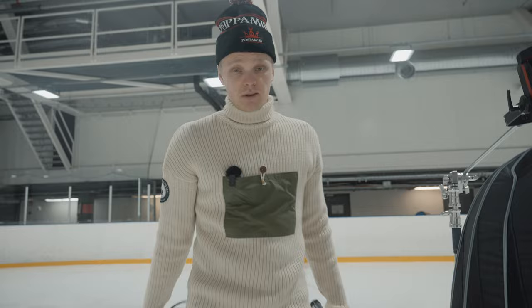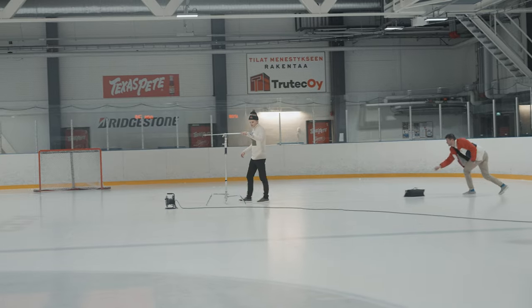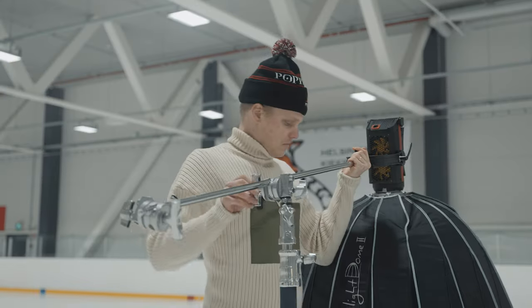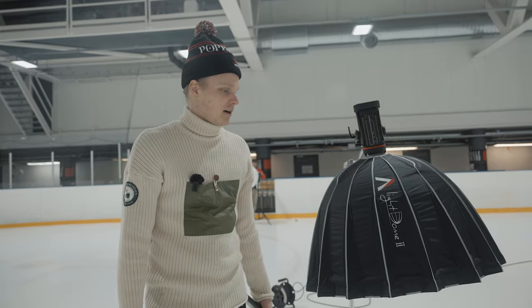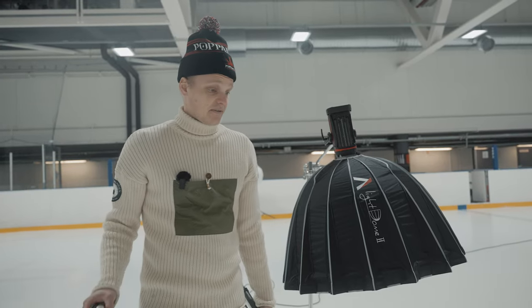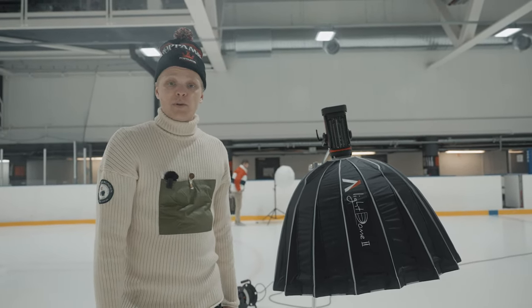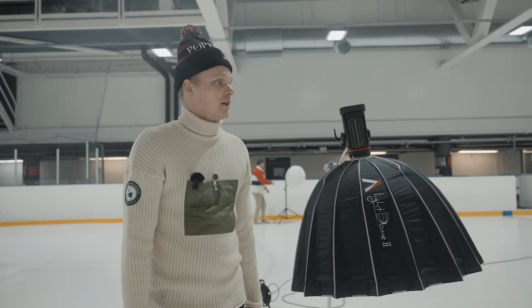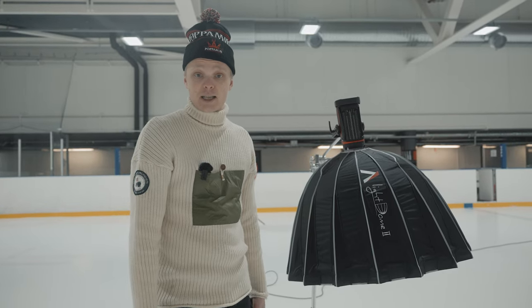We're going to start with the product shots — that's how we always do it, and today's no different. The Zamboni has already been on the ice and it's nice and slick, reflective, and we don't want to miss out on that chance of clean ice. So let's take all the beautiful product hero shots first before we tackle the rest of the shot list lined up for us today.